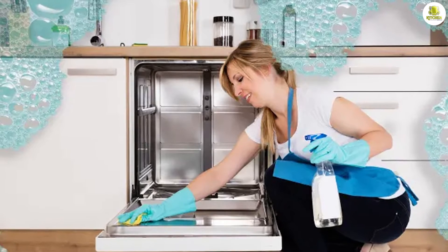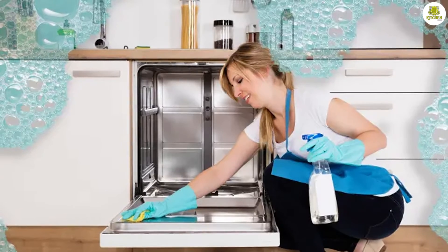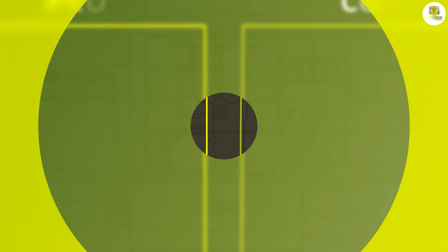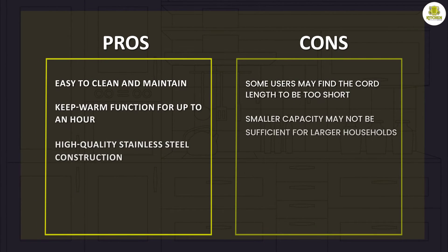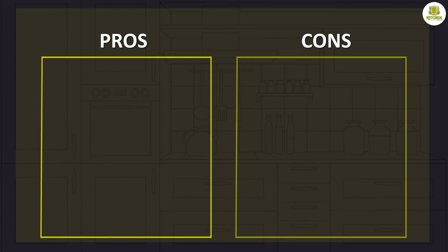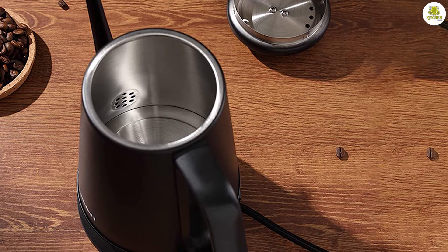Cleaning and Maintenance. Cleaning and maintenance is always a consideration when it comes to kitchen appliances. The electric kettle is easy to clean, thanks to the stainless steel construction and removable filter. The kettle can also be descaled using vinegar or other descaling solutions, which helps to prolong the life of the kettle.